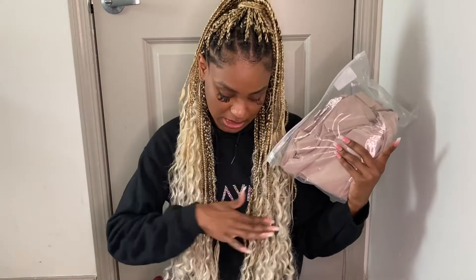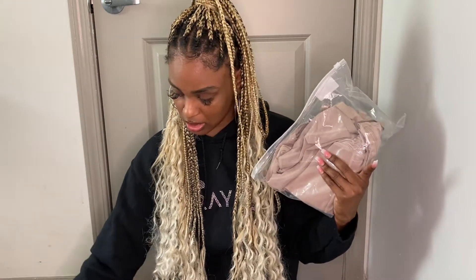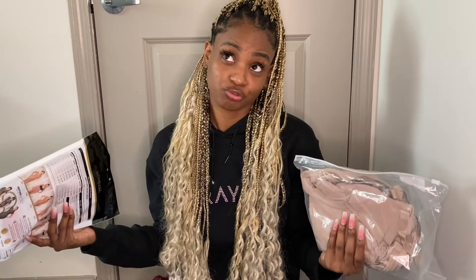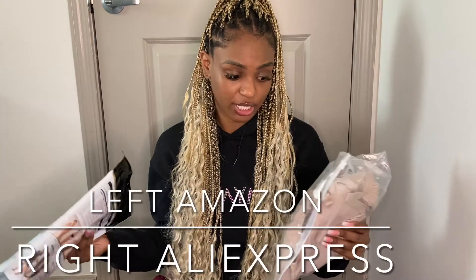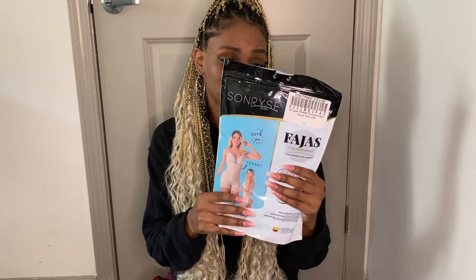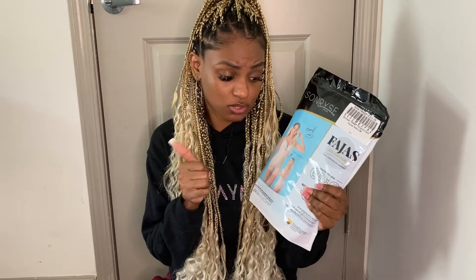I bought five fajas total — three from Colombia, one from AliExpress, and one from Amazon. When I was in Colombia last week, I got three fajas for about $100 US, which was really cheap. One of them is for later down the line — it's shorter and sits right under the booty cheeks. I'm going to have the doctors pick whichever faja they think is best and put it on me right out of surgery. The AliExpress one was about $25, and the Sunrise Fajas one was about $60–$70.